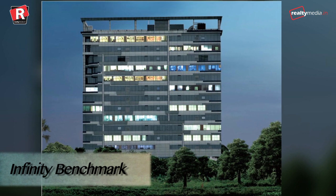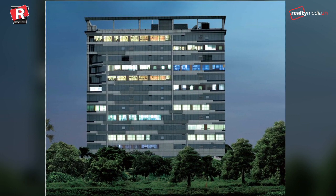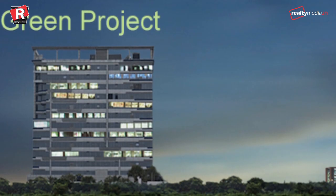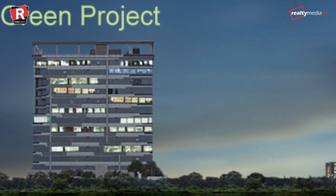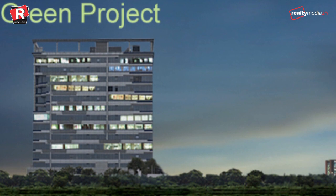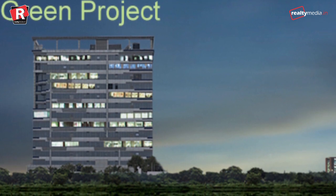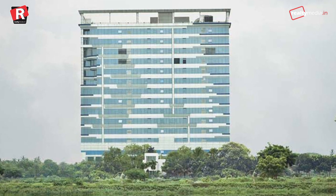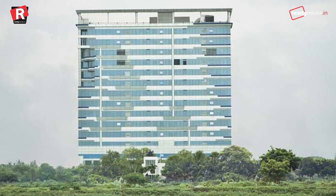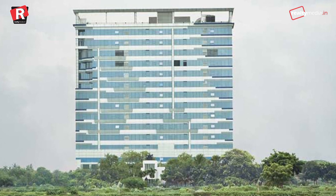Infinity Benchmark, Kolkata. The major features of this building are that it is furnished with CO2 monitor sensors, rainwater harvesting and wastewater recycling systems, and humidification controls. The exterior of the building is made of brick wall block, while the roof comprises deck-thick polyurethane foam for better insulation.